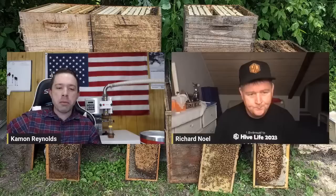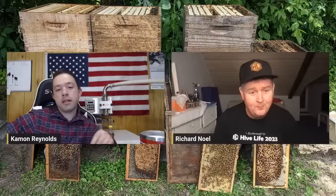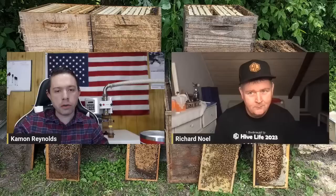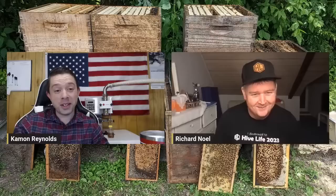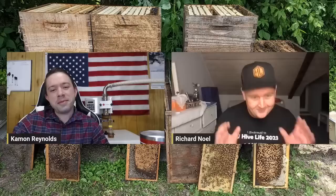Caiman appreciates Richard coming on at nearly 1 AM his time. They plan a future one-on-one live chat. Caiman thanks Richard for his friendship, his videos, and for coming to the Hive Life conference. Richard thanks the audience for their support and encourages everyone to keep supporting Caiman's conference and youth program. He also mentions that fiber optic internet is coming imminently, which will revolutionize his streaming — he plans to build a studio in his new honey house.